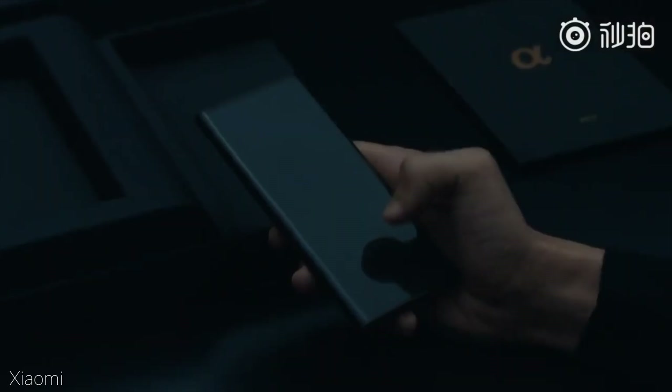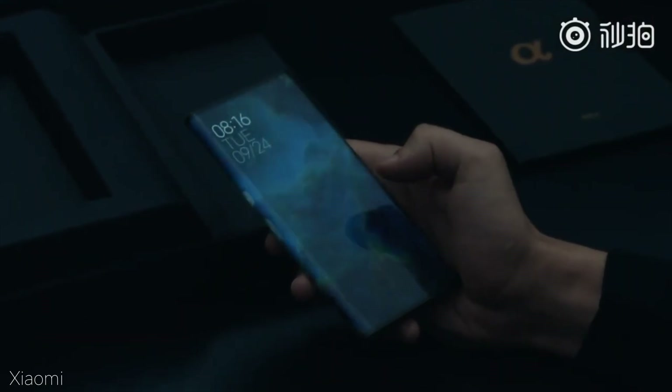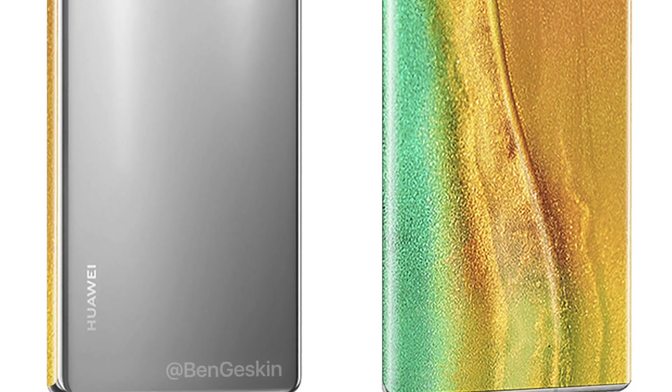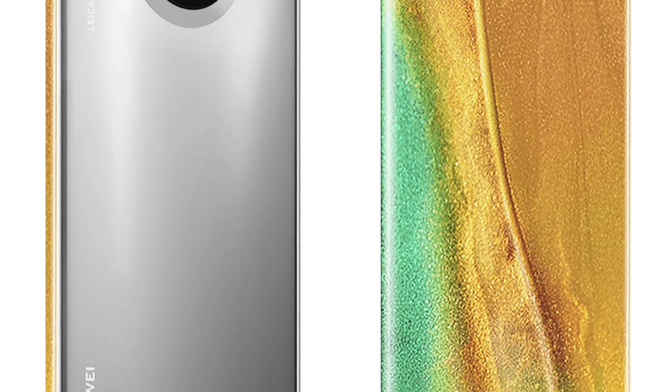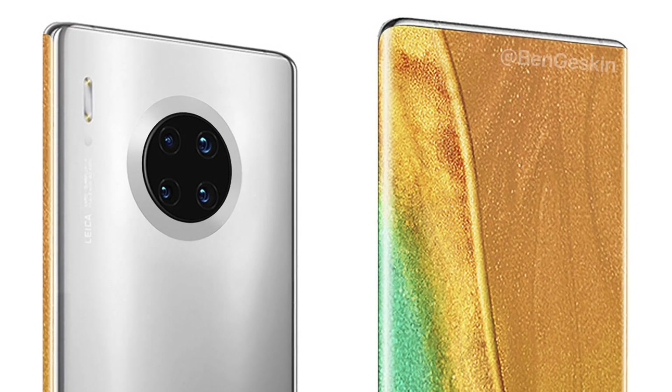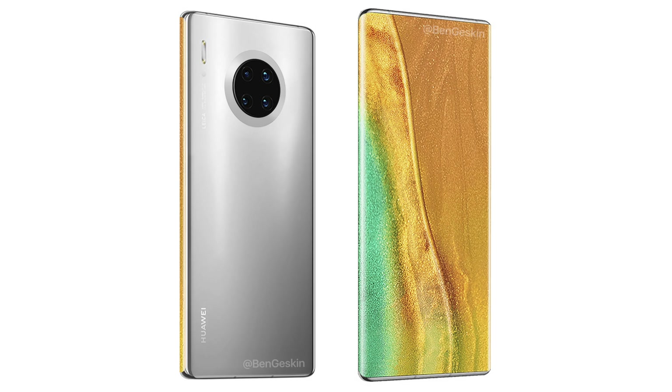What's interesting is that the screen is completely wrapping towards the side of the phone, which kind of reminds me of the Xiaomi Mi Mix Alpha that had a really futuristic look. Huawei has filed previous under-screen camera patents as well, but this one is the best in my opinion as far as the visuals are concerned. Considering the phone looks so much like a Mate phone, this could actually happen on the Mate 40 Pro.